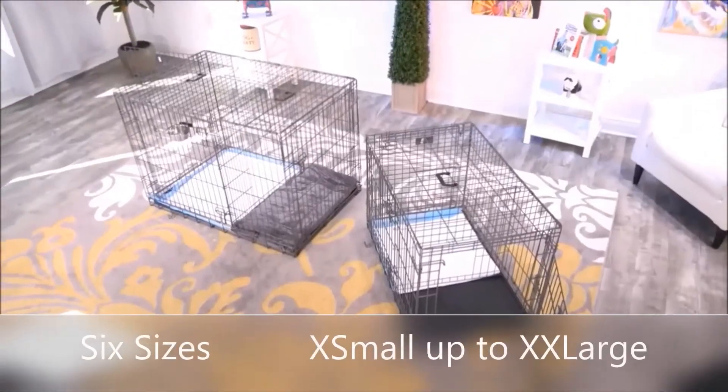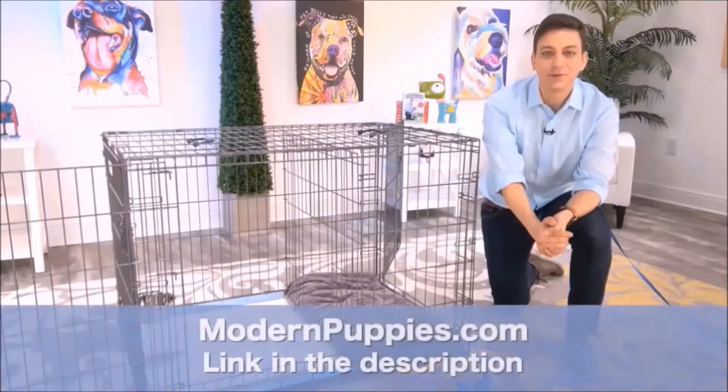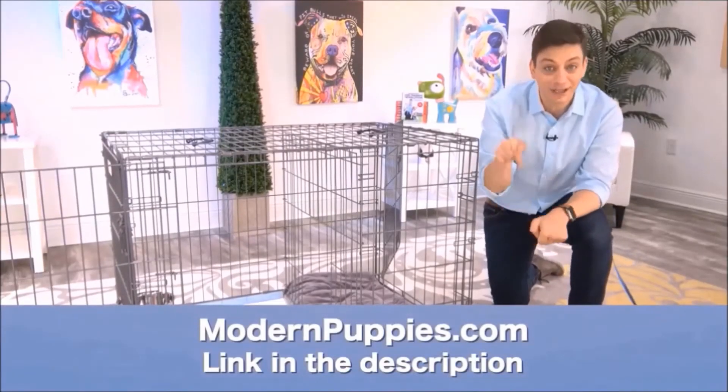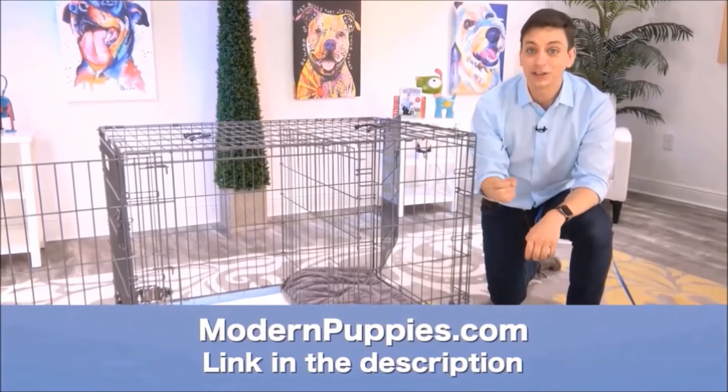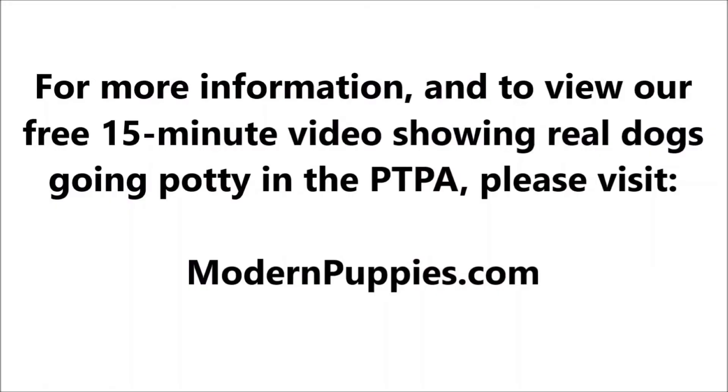The Potty Training Puppy Apartment comes in many sizes to fit all types of dogs. You can get it at ModernPuppies.com. I'll have a link in the description along with a coupon code that's going to give you a nice discount. See you next time. Bye.